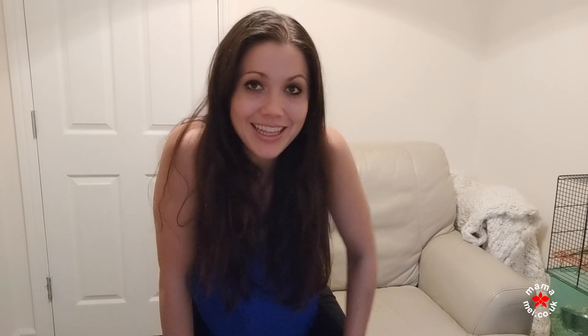Number eight — this one is a big one for me as I love coffee, and it's the only thing I will admit to being a bit snobby about. At the latest blogging festival that I spoke at, Blog On, I got some free coffee bags — they're Lyon's coffee bags.